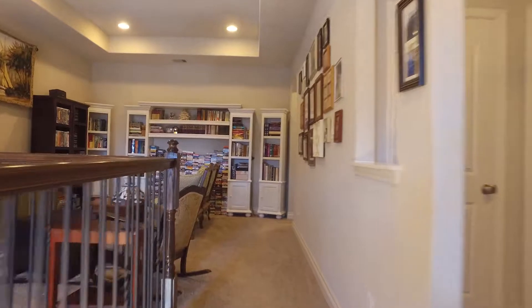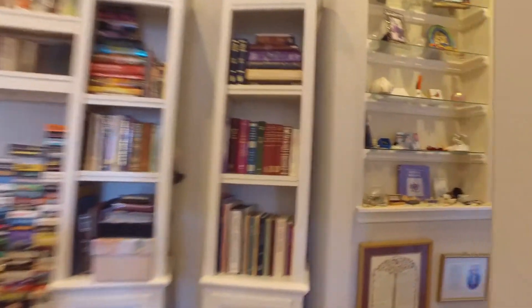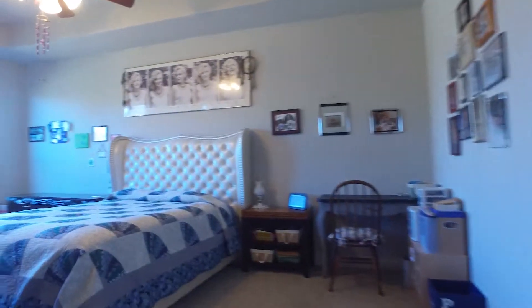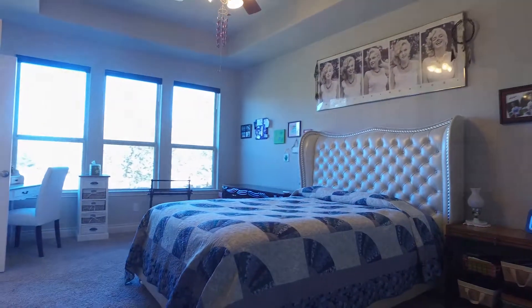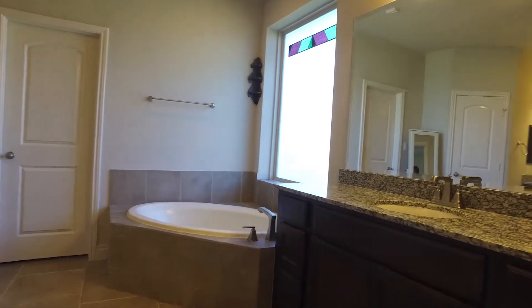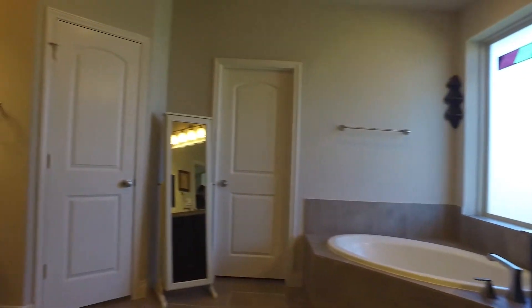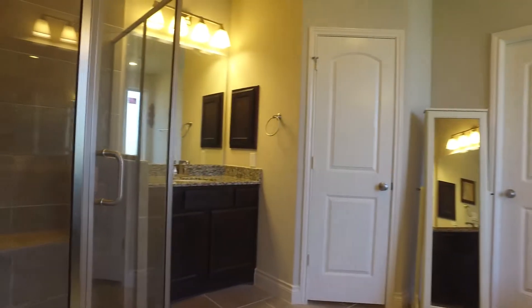Upstairs, you're really going to enjoy the space up here. There's three bedrooms total, two full and one half bathrooms. Look at this beautiful bedroom — how inviting, and the gorgeous views from the windows. It has an en suite bathroom, a large corner soaking tub, granite countertops, a separate shower and lots of closet space.